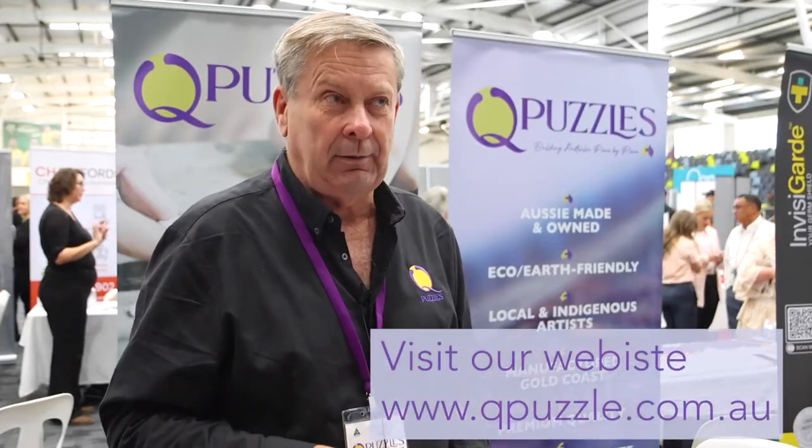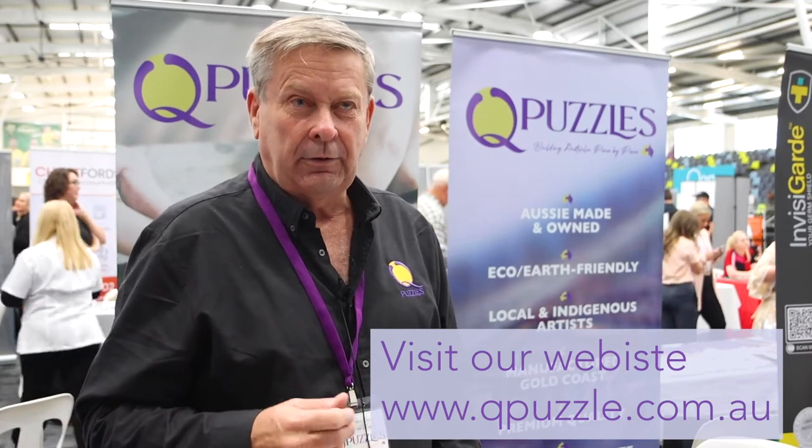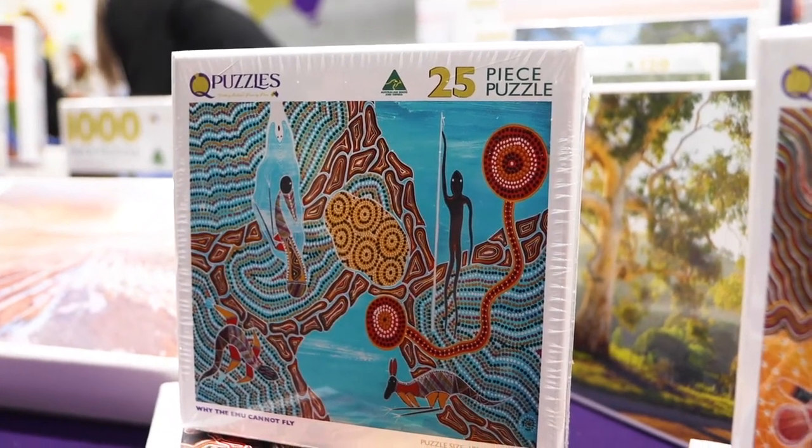They can go to our website which is www.qpuzzles.com.au — if you're looking for a puzzle or something, you can search through, you can make your own, and also join what we call our Q Club which gives you opportunities when we do overruns, cheaper product, you get news, updates and so on.